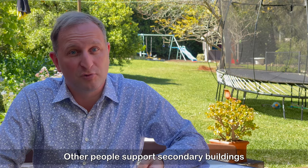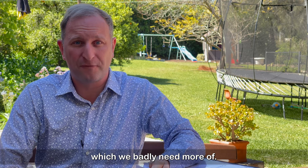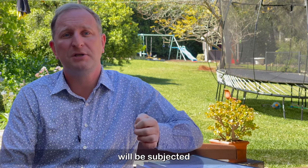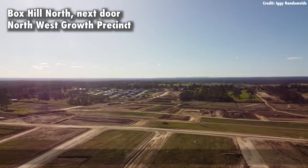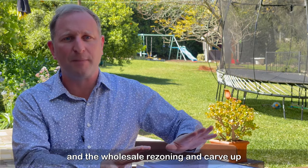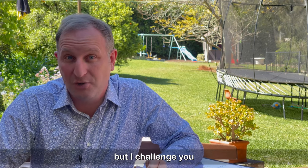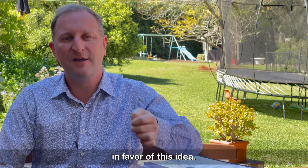Other people support secondary buildings because it represents a form of affordable housing, which we badly need more of. And lastly, we cannot ignore the fact that many acreage areas can and will be subjected to development pressure. I am no fan of overdevelopment. Dual occupancies may represent a kind of happy compromise between the status quo and the wholesale rezoning and carve-up that developers want to foist on us. Many people I speak to want a sensible solution like this, but I challenge you to find another councillor that has made any public statement in favour of this idea.